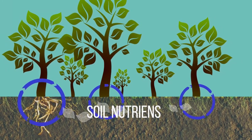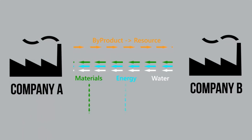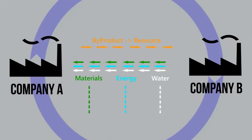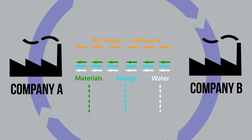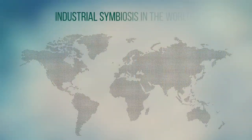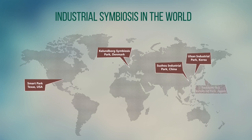Industrial symbiosis is an innovative concept where the by-product or output of one company can become the raw material of another company, by creating a closed cycle of waste-to-resource between companies. It involves exchanges of by-product, water, and energy between companies. More than 170 successful industrial symbiosis cases can be found in the world, such as Kalundborg Symbiosis Park in Denmark, Kawasaki Eco Industrial Park in Japan, Smart Park in Texas, USA, and Ulsan in Korea.